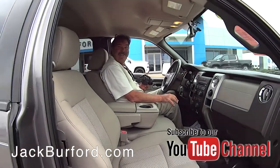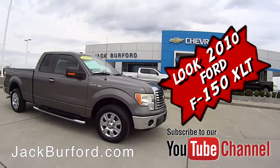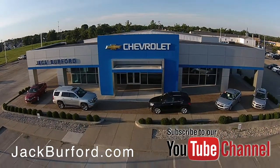Thanks, Greg. Hey, thanks, Randy. Check out all the inventory at jackburford.com. We'll see you next time.